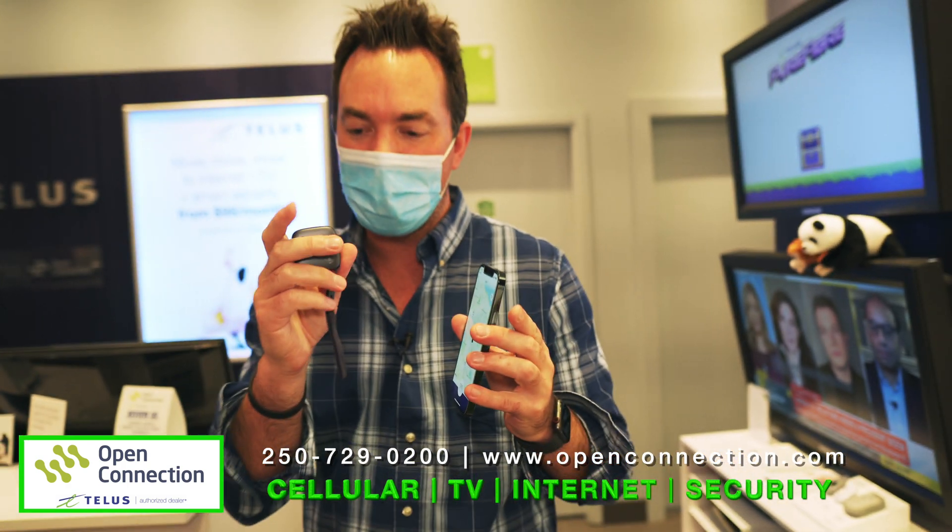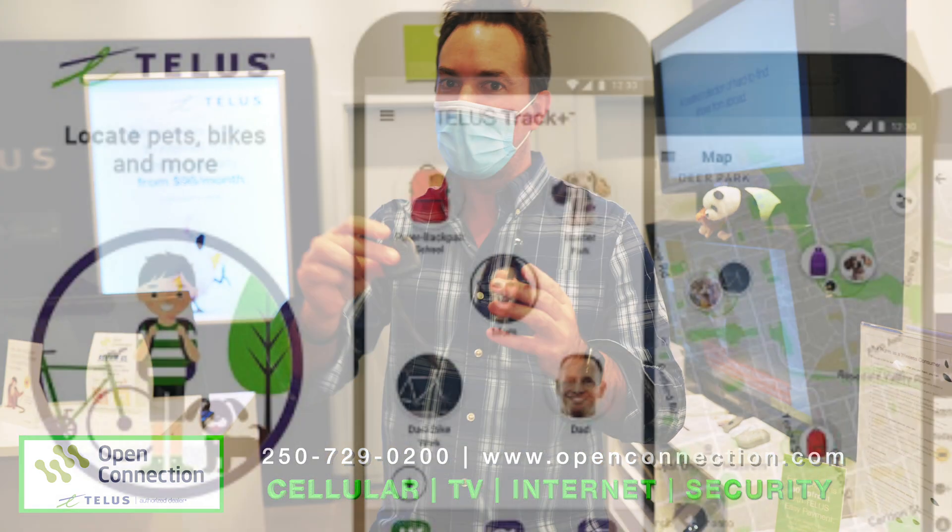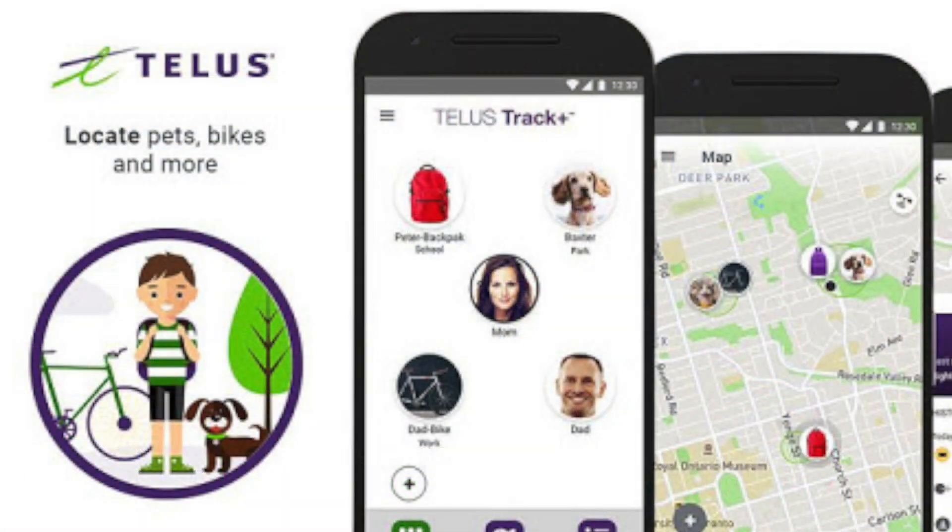Another neat thing about this is with the software and the app, you can actually set this with geo zones. So if you want to program this to say, when this thing gets to a certain location, notify me — when this thing leaves a certain location, notify me. The options and possibilities are endless.